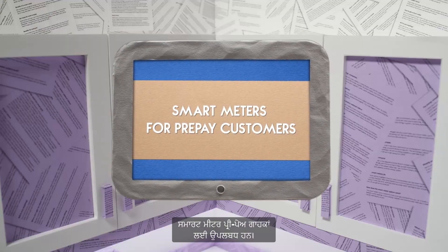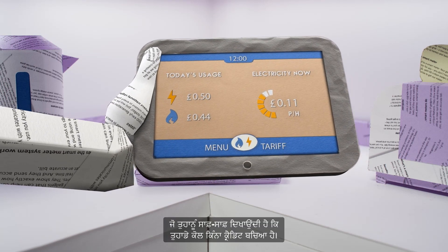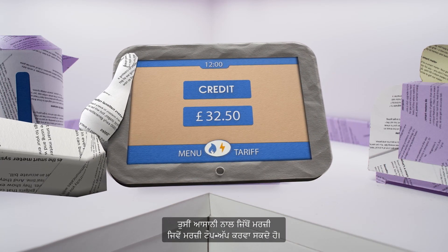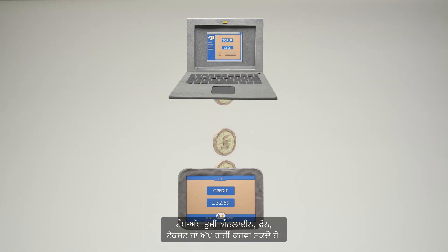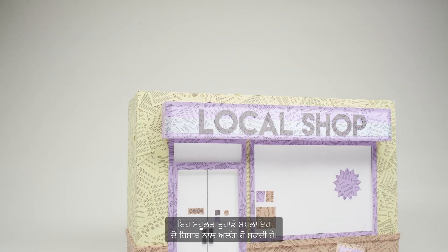Smart meters are available for prepay customers. They come with a handy in-home display that clearly shows you how much credit you've got left. Then simply top up however and wherever you like. You can do this online, by phone, text, or via an app. This may vary depending on your supplier.